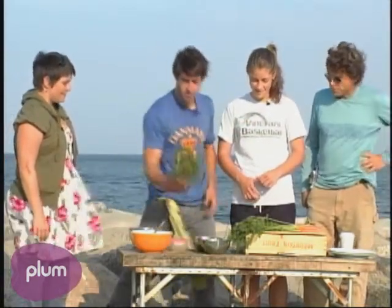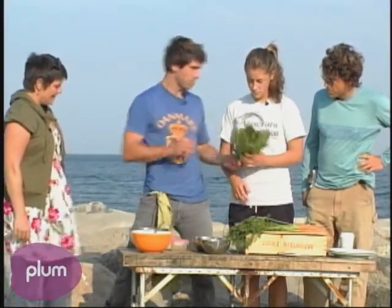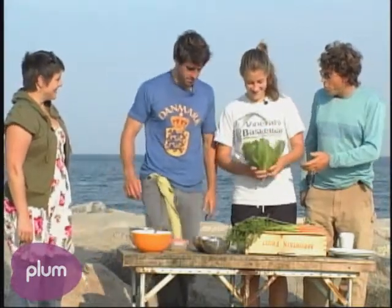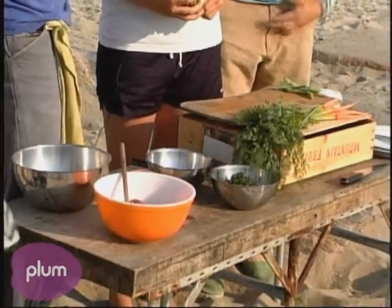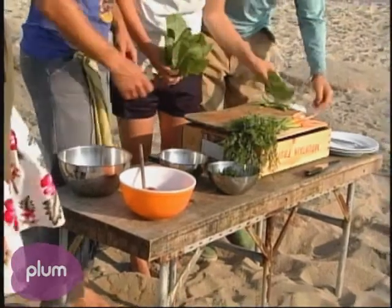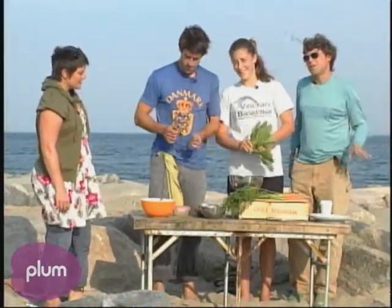So we have a head of romaine lettuce. Molly, why don't you pick a few leaves off the middle? This is my sister Molly — not just my sous chef. With romaine, you want to pick it before it gets too bushy. You want the middle leaf. Alex, notice all the green stuff — that's how you know it's a salad.